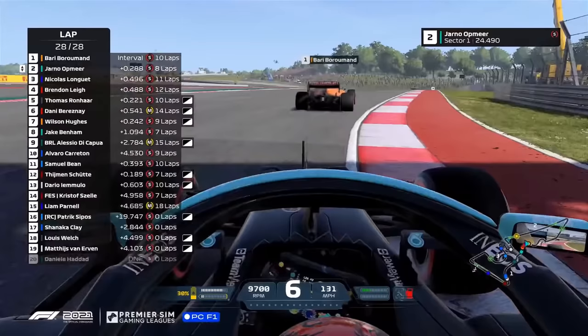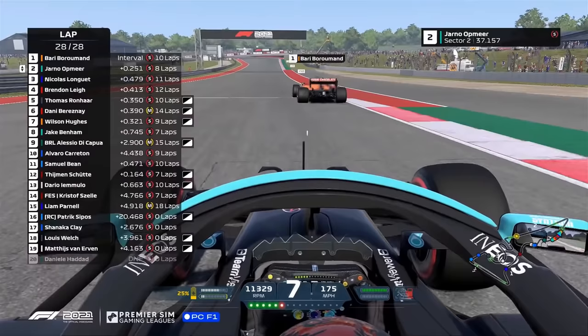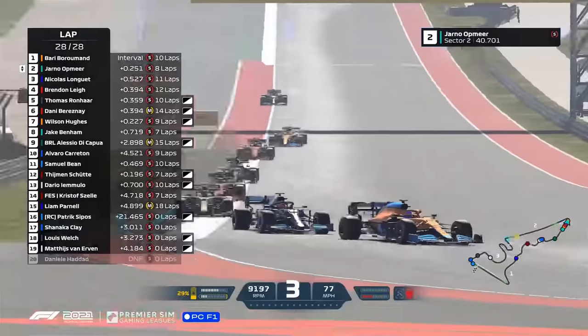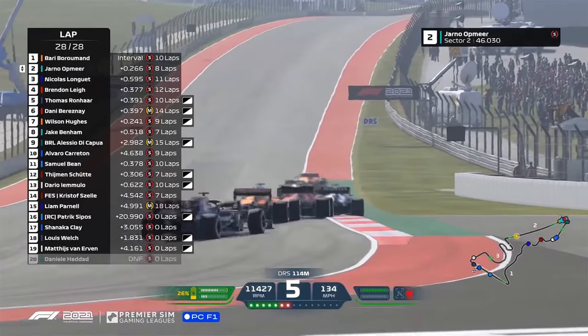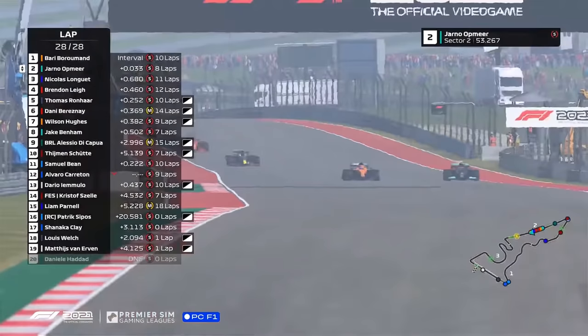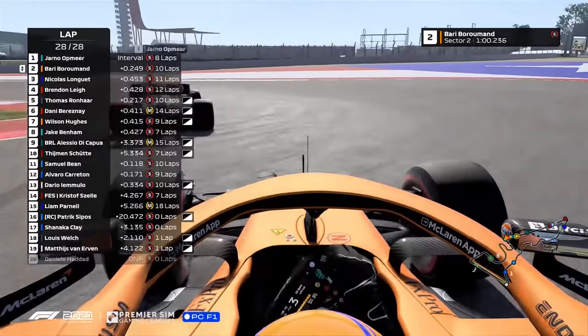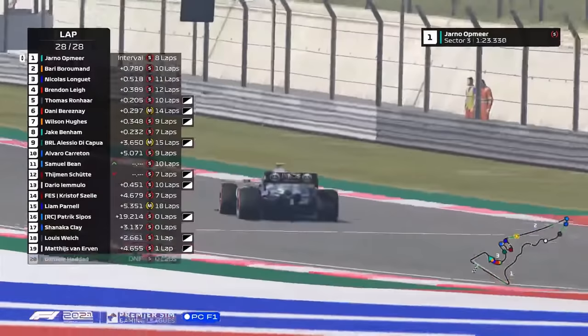Yano Opmier, despite the two-second delta on the undercut, has slowly whittled the gap down. Has reeled in the Iranian driver, and you can see him struggling for grip, sliding like crazy all over the SE section. Opmier is now like a lion prowling his prey, ready to pounce as they make their way through turn 11. The DRS opens. You can see the ERS being used by Yano Opmier, the reigning champion, closing in on Barry Burnham. He breathes past him down the straight. Barry tries down the inside, round the outside — he can't quite do it. Opmier has made it work.